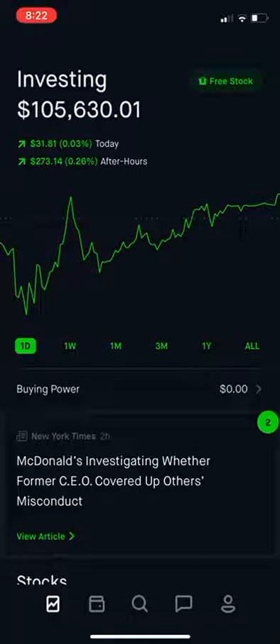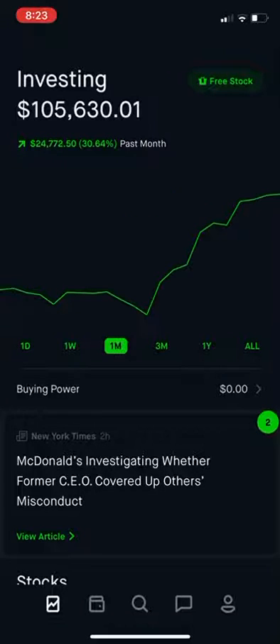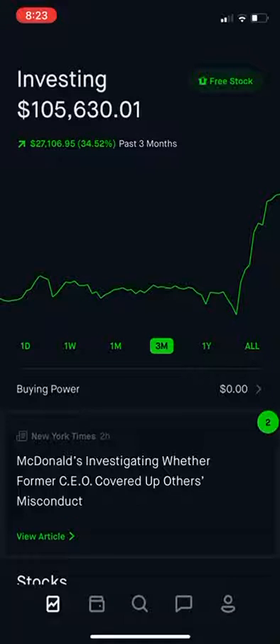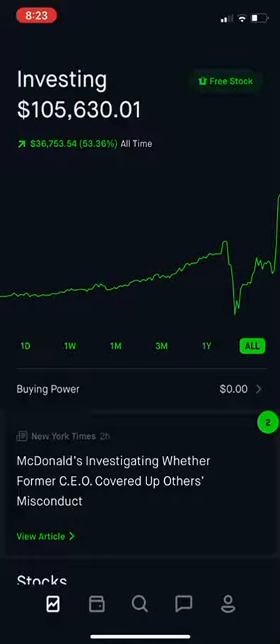Welcome to the Dividend Stacker Investing channel. Today we hit a big milestone in the portfolio — we surpassed a hundred thousand dollars in the Robinhood portfolio for the very first time. We are at one hundred and five thousand, six hundred thirty dollars, up about a quarter of a percent or two hundred seventy dollars. The last week is up about eight percent, last month about thirty-three to thirty-four percent, the past year thirty-six percent, and all-time about fifty-three percent.